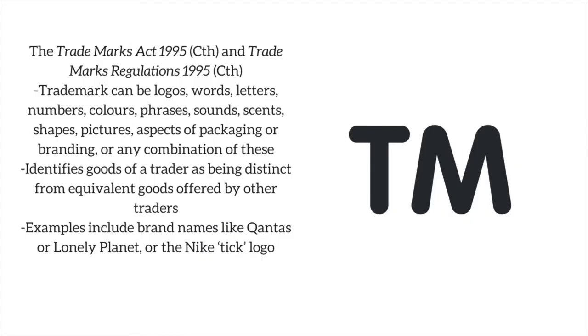The Trademarks Act and Trademarks Regulations provision for trademarks. A trademark can be logos, words, letters, numbers, colours, phrases, sounds, scents, shapes, pictures, aspects of packaging or branding, or any combination of these. Effectively, a trademark identifies the particular goods or services as being distinct from equivalent goods offered by other traders. Examples include brand names like Qantas or Lonely Planet, or the Nike tick logo.